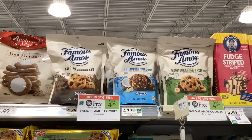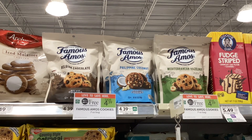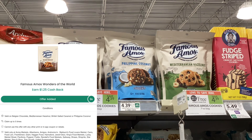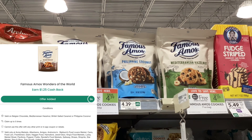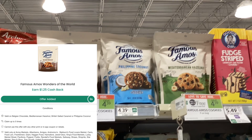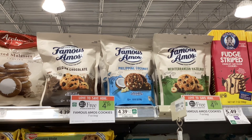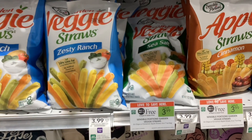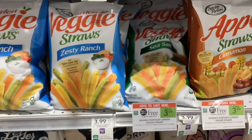The Famous Amos cookies are buy one get one free at $4.39. On Swagbucks, you'll get back $5 for buying two, and on Checkout 51, you can get back $1.25 for each one of them. That would make them completely free and a $3.11 moneymaker.